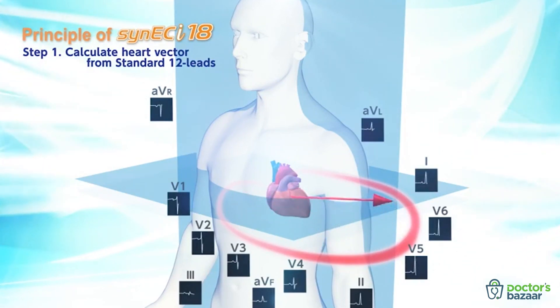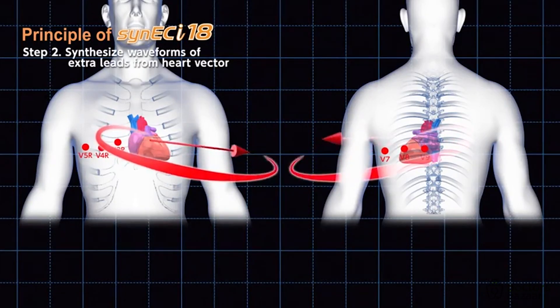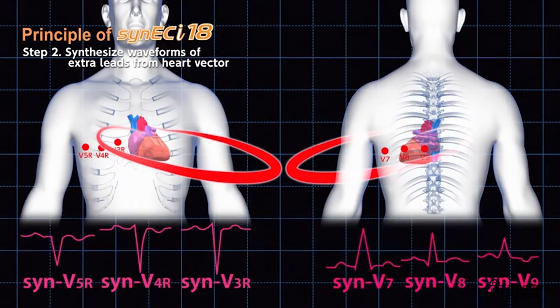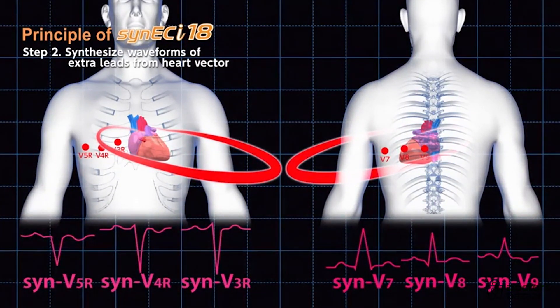First, a heart vector is calculated from the actual 12-lead ECG. Next, waveforms for leads V7, V8, and V9, as well as V3R, V4R, and V5R, are synthesized from the calculated heart vector.